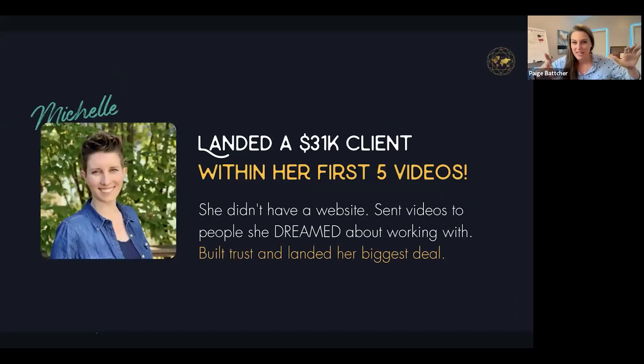Here's another example — this is Michelle. She told me she didn't have her website up yet. I said you don't need your website to be a human being and go offer some service. I said: you need to turn on these three light bulbs. Can you send out some videos? She picked out five people she would possibly want to work with and sent them videos. One of them became a $31,000 client.